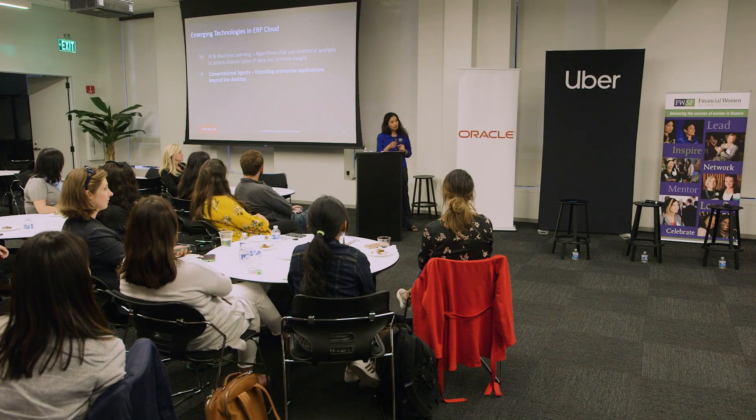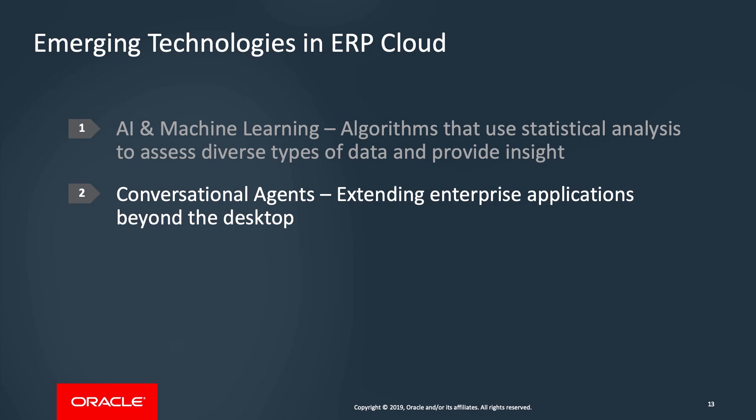The idea of sharing these use cases was not for you to just take down the list of what we are doing at Oracle, but to get you thinking about what potential use cases might work for you. Some of these are going to resonate with most of you — things like the expense audit and the approval recommendations — and hopefully this triggers that thought process so you can look at what might work for your organization. Now I'm going to move on to the second topic of the day, which is conversational agents or chatbots. This is a great way to have extensions of the enterprise apps beyond the desktop, especially for our self-service transactions, both transactional and inquiry. You can use mediums other than the desktop — you can use SMS, Slack, Alexa — to have conversational agents.